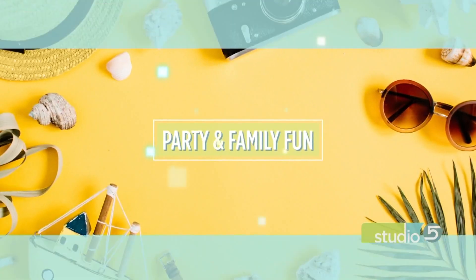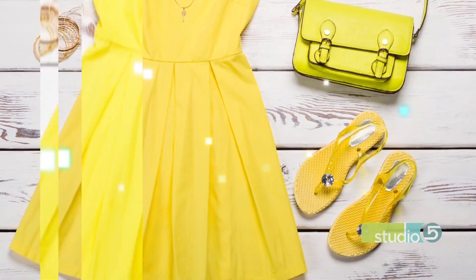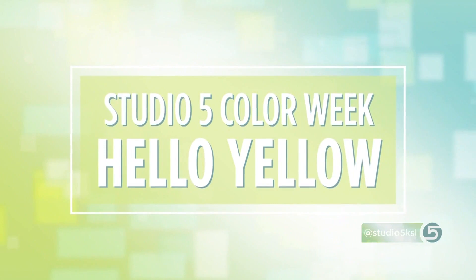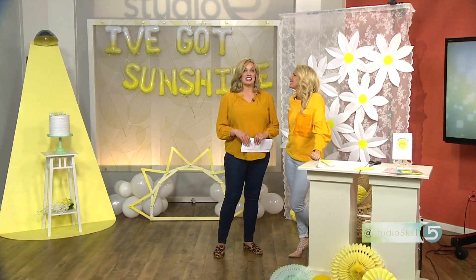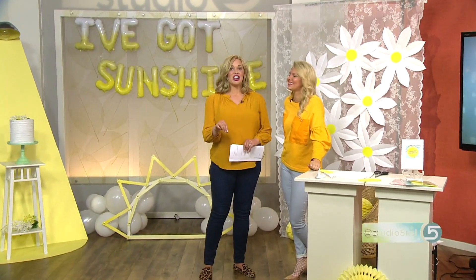Welcome to Yellow Day, which I think I've decided is now my favorite day of color week. The Studio 5 Kaleidoscope is landing today on the color yellow. We've got four big ways today to use yellow for family fun. Party and family fun contributor Celeste Whitney has been celebrating some ideas that you will only see here on Studio 5.